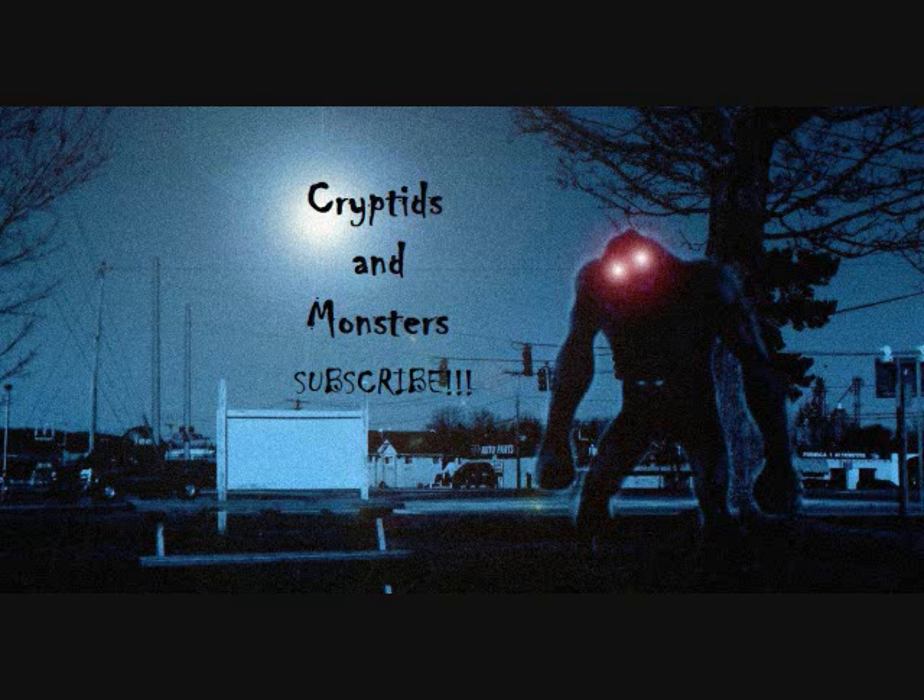Hello everybody, this is Fernando for the latest cryptids and monsters video. I wanted to thank everyone for your patience on these videos while I was out on vacation. I did a recent trip to Las Vegas this past week and had a great time. Check out my Facebook page if you haven't had a chance — you'll see some of the pictures I posted there from my trip. So let's get back to it.